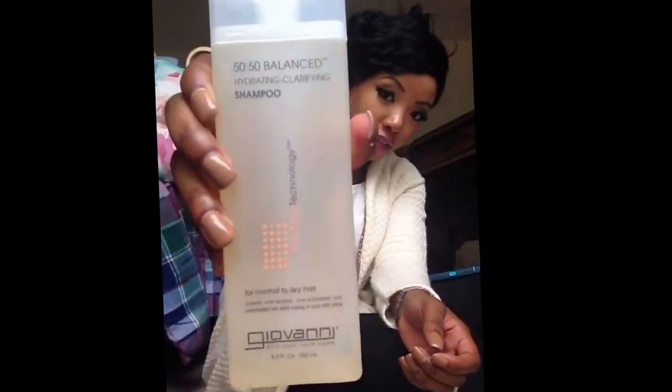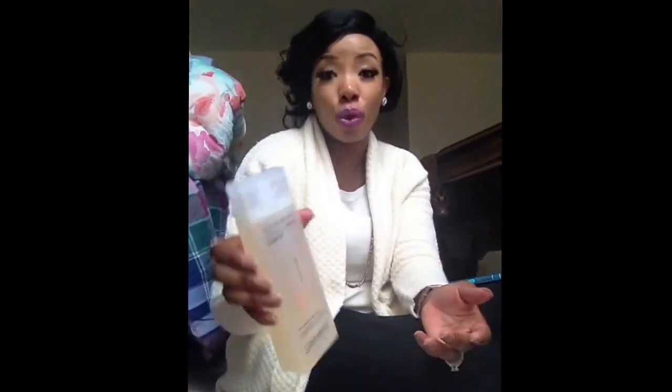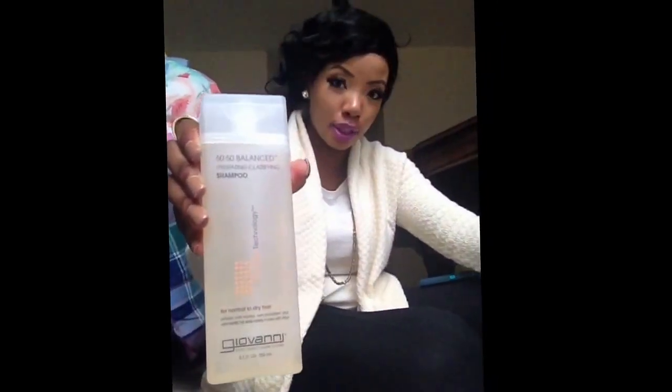Next up is the Giovanni hydrating and clarifying shampoo. I haven't heard much about the shampoo, but I like to try both the shampoo and the conditioner together at least the first time to see how they work cohesively together. I will try it the first time around with the conditioner to see how they work together, and I will let you guys know.